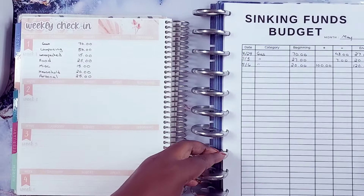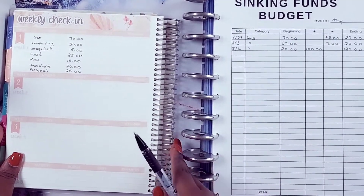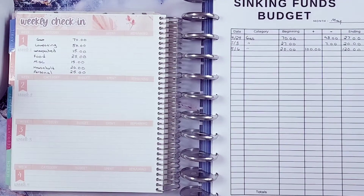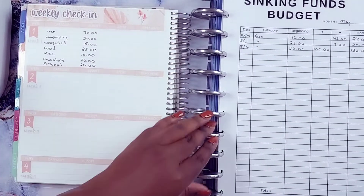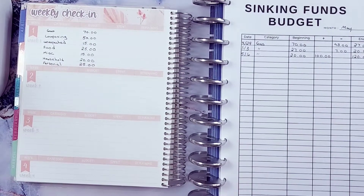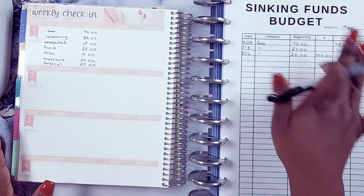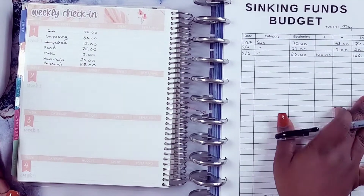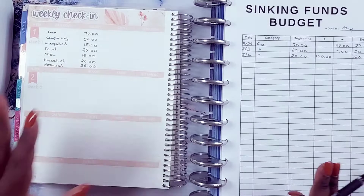I think I got everything looking pretty okay so you can see it. I already did my sinking funds, I already told my budget story, and pretty much I just want to stay on track. This is a way for me to stay on track because I have fallen behind. So we're going to go through right here — this is my chart after I stuff my sinking fund.